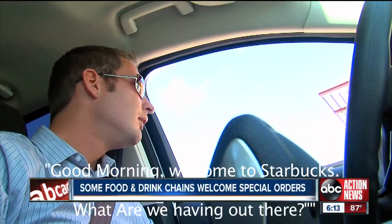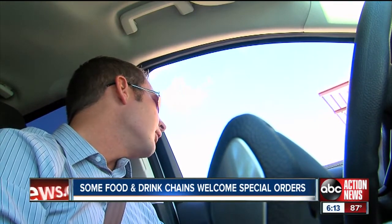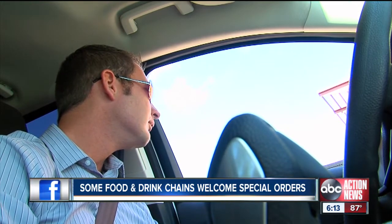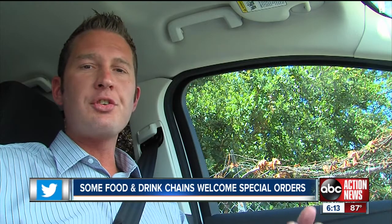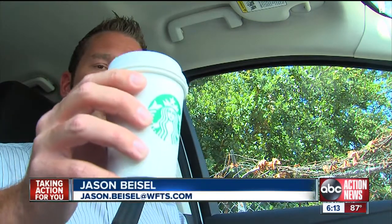Good morning, welcome to Starbucks. I wanted to see if I can get one of your short brewed coffees. I know it's not on your menu, but I just want to see... 'Oh, you're fine. Do you want light, medium or dark roast?' It's the buzz around social media — secret menus, a way to order special items from your favorite places. As you just saw at that Starbucks off Gandy Boulevard in South Tampa, I was able to order a short brewed coffee, an item not listed on their menu.